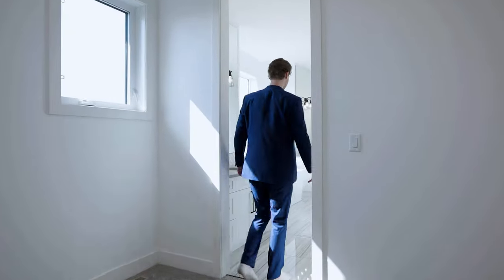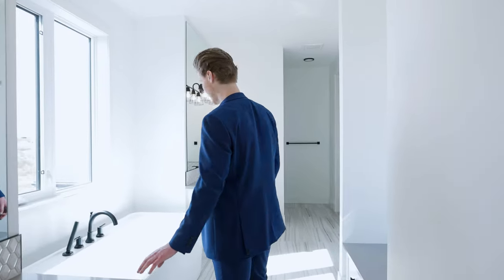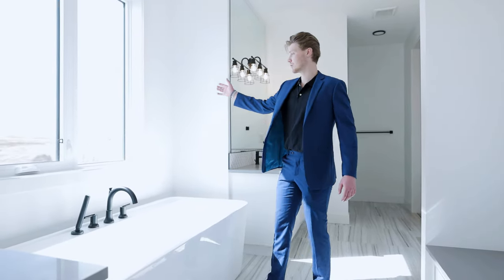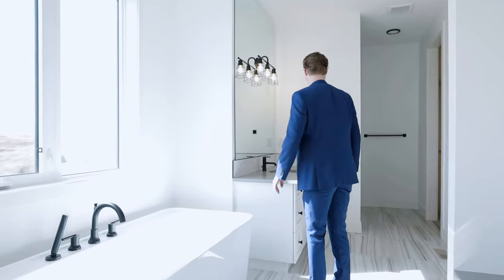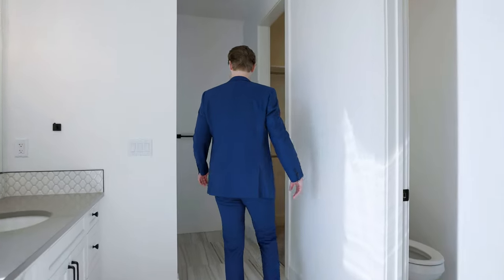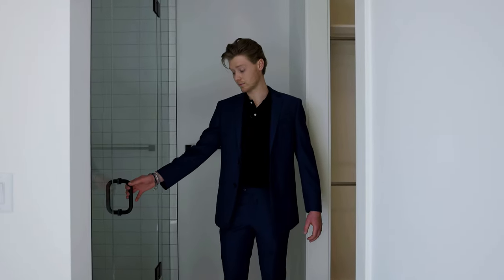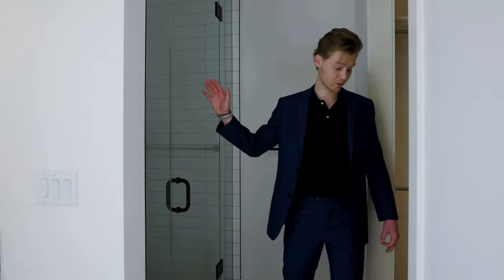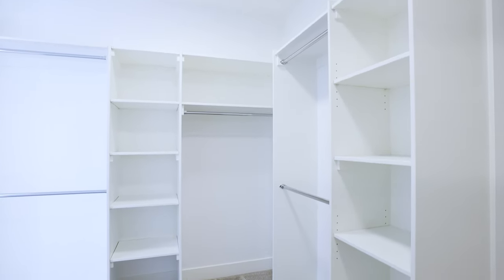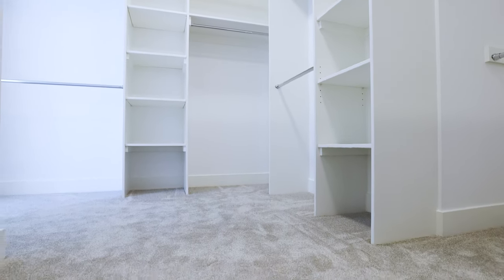Heading into the bathroom here, below me we've got beautiful tile floors, beautiful grey countertops. Nice standalone tub to enjoy your beautiful view back here, dual sinks — a really nice bathroom. Massive 10-foot ceiling showers back here with the glass doors. Walking into here, we have a nice walkthrough closet that leads to your laundry room, with plenty of space for clothes to hang everything.